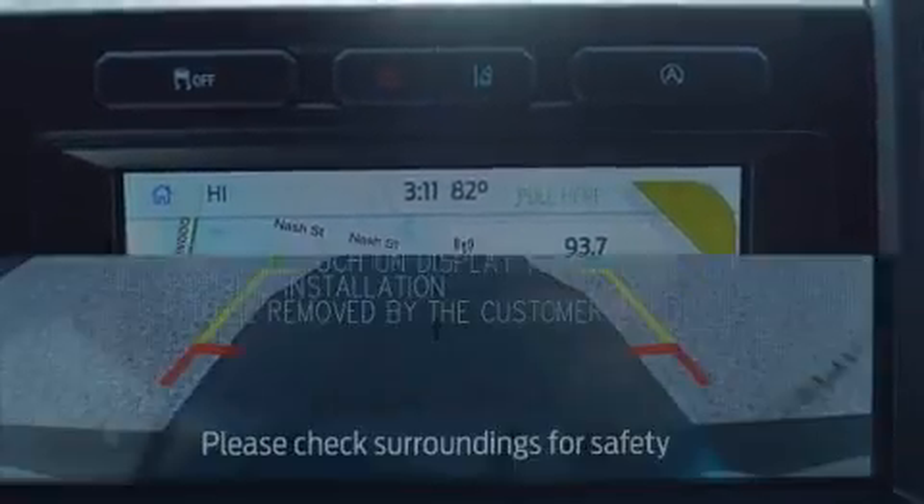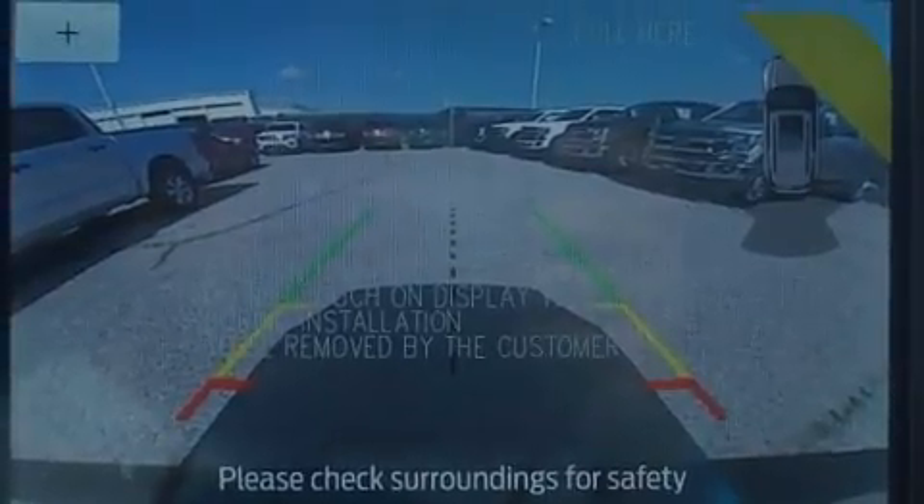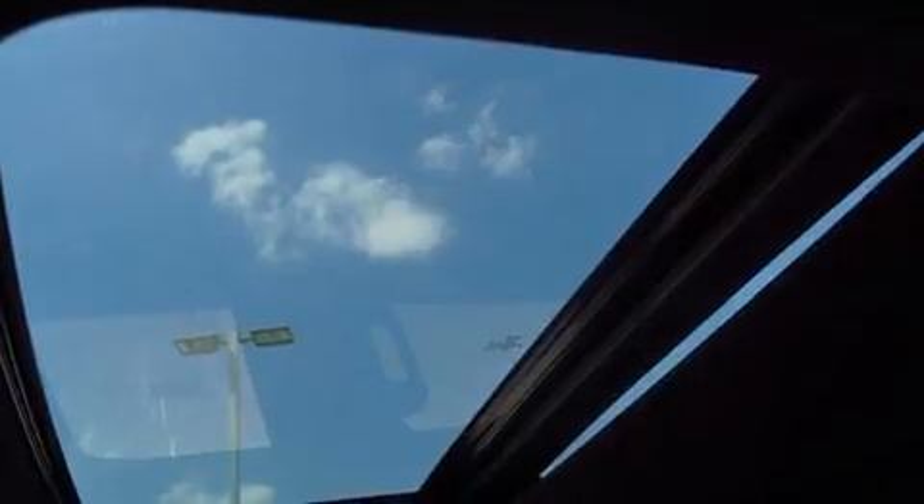Top features include remote keyless entry, a built-in garage door transmitter, heated and ventilated seats, heated steering wheel, and power front seats.